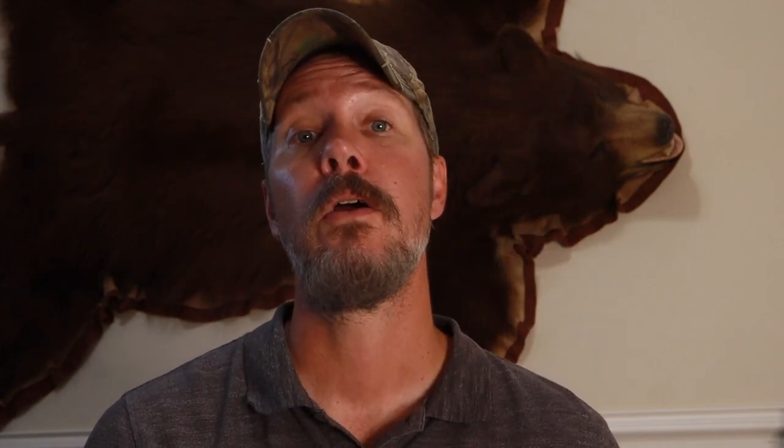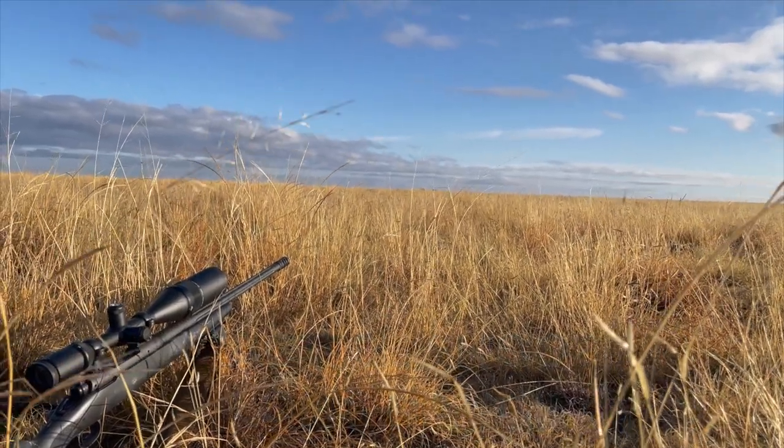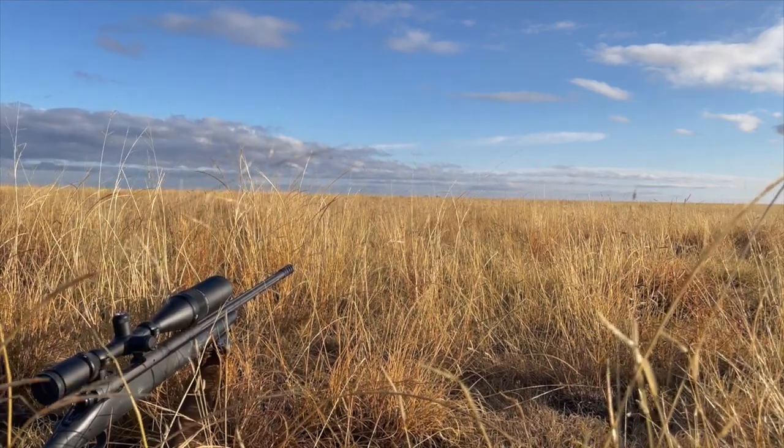Number three: before your hunt, start practicing shooting at long range. You have immense, vast spaces out here, and while you want to make a good ethical shot, you may not get within three or four hundred yards of these animals, so you want to be really confident shooting at long distance. Full disclosure — none of our shots were that long. Mine was 98 yards, my dad's was just under 200, and our third hunter's was about 89 yards. But a lot of the pronghorn we saw were at 1,200 to 2,000 yards, and that's a long way to sneak up on an animal that can see incredibly far.